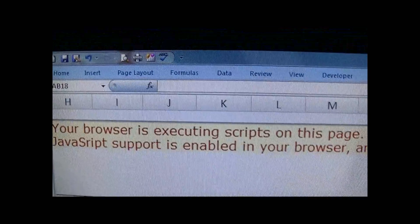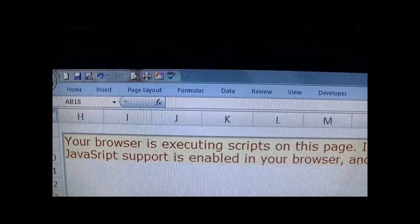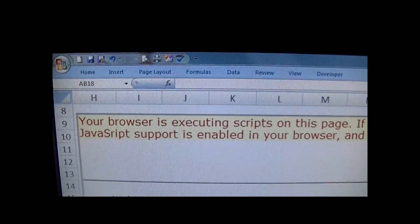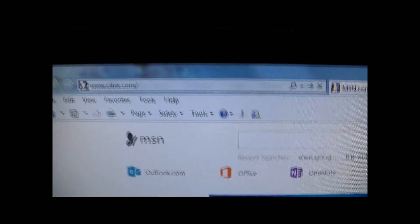I've looked all over the place online — things like cleaning your cache, enabling JavaScript, going into internet options and dropping it down to medium-low. I tried everything, and none of it worked for me.